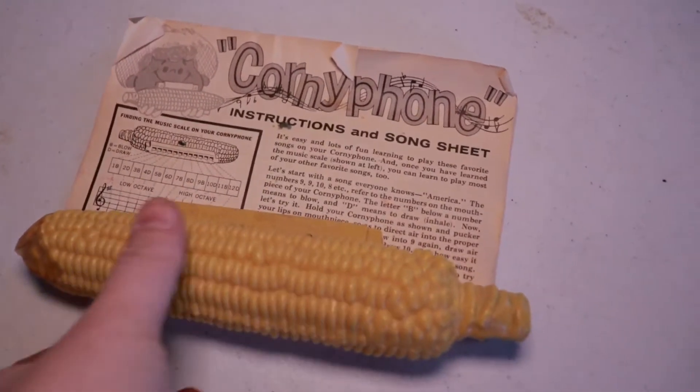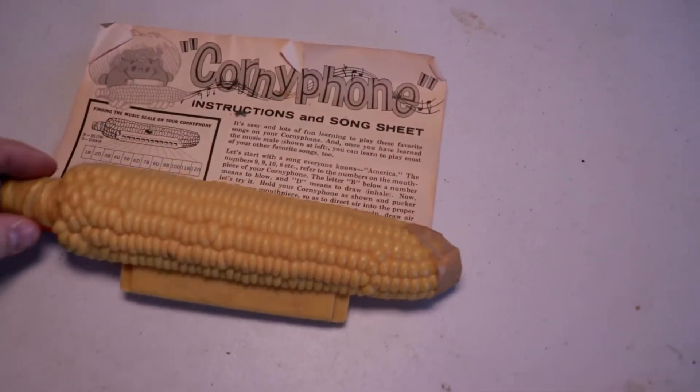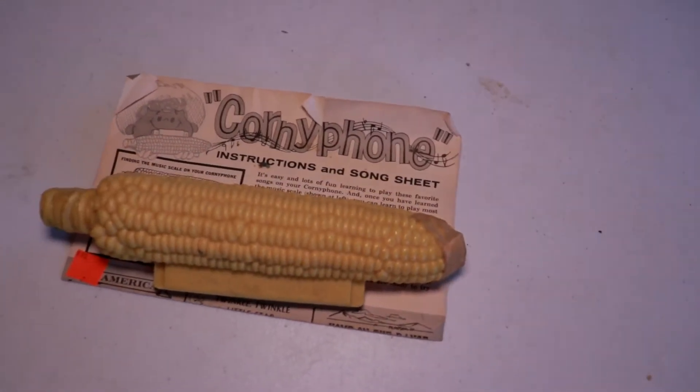Okay, first thing on my list of favorite finds this week is the Cornyphone. Have you ever seen a corn harmonica before? I have not. Ten bucks.